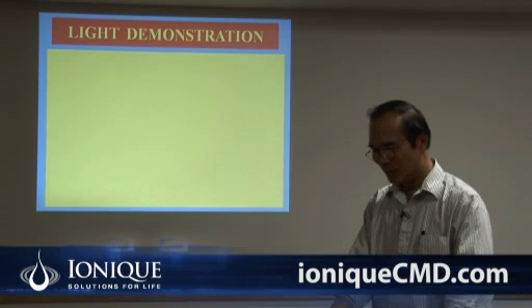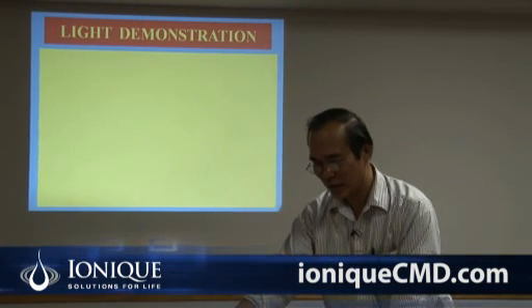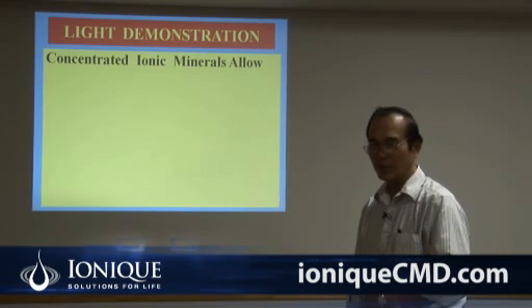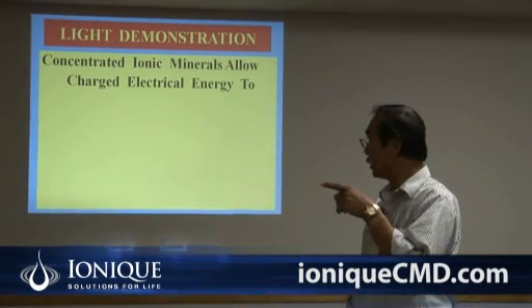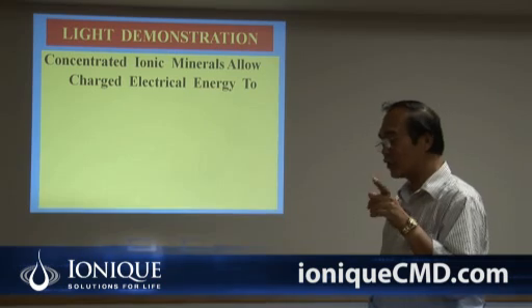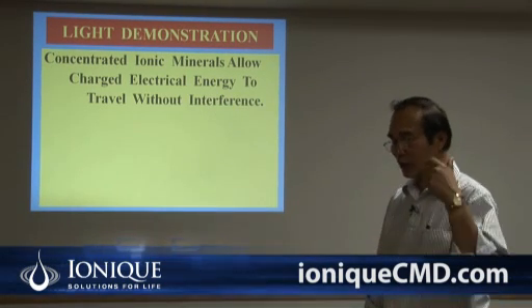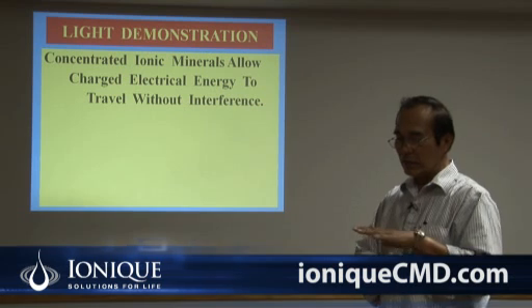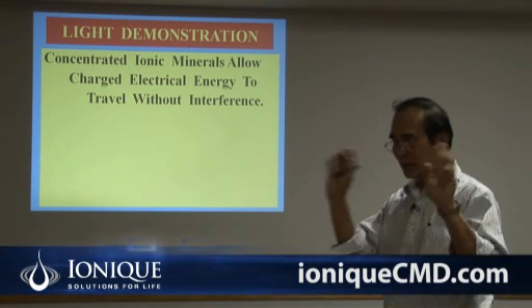As we have already claimed, this product allows charged electrical energy to travel without interference. And that's what it does. When it enters your body, it makes those sleeping cells there, or whatever — a nerve that doesn't move — it starts moving.